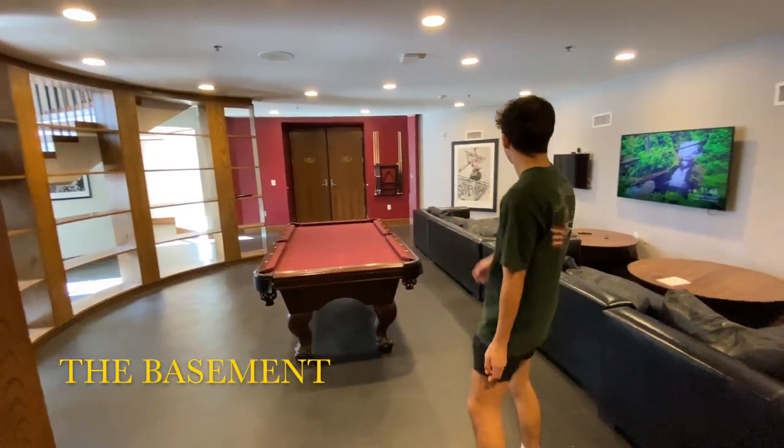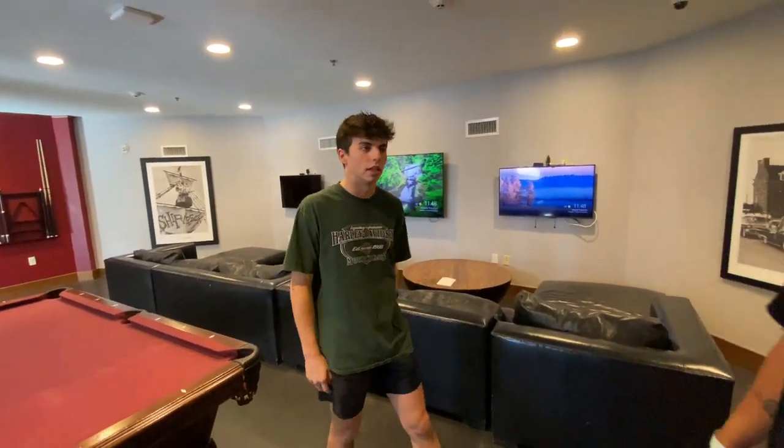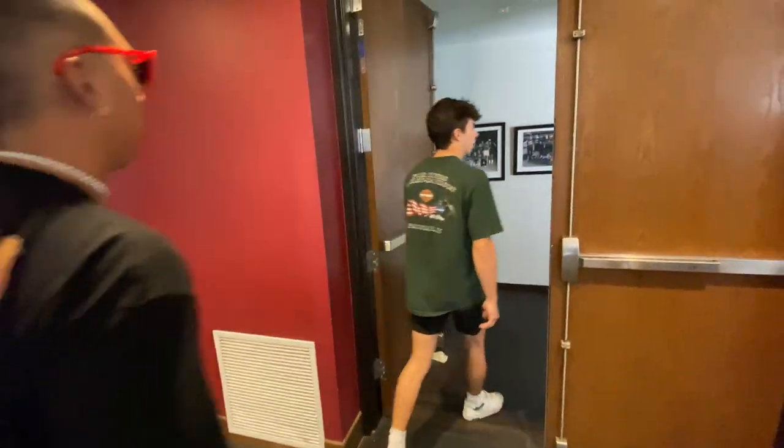So right here we have a pool table, couches, TVs — a lot of kids hang out right here. Obviously this is a cool spot to watch games. Not much to it. And then through here I can show you all the next big room.